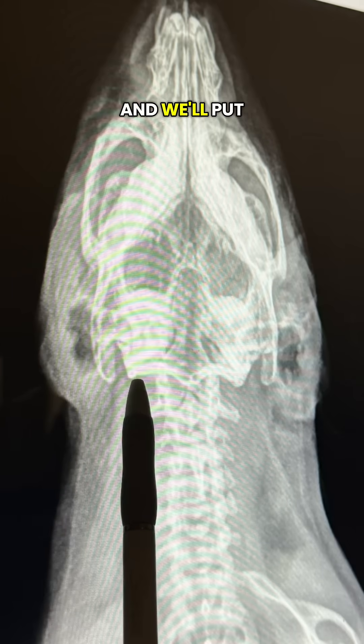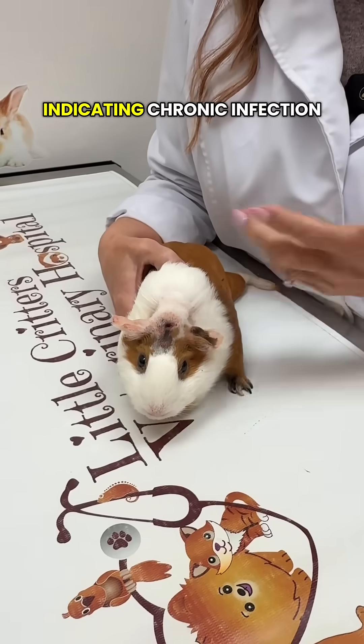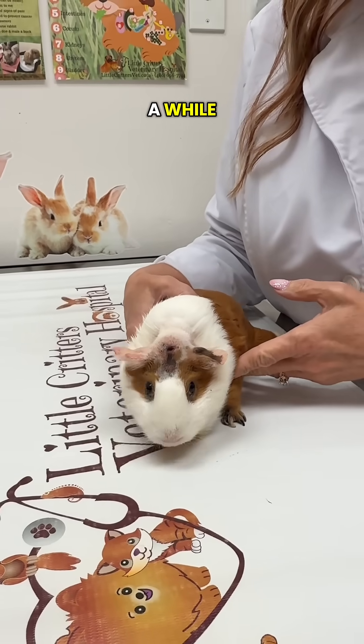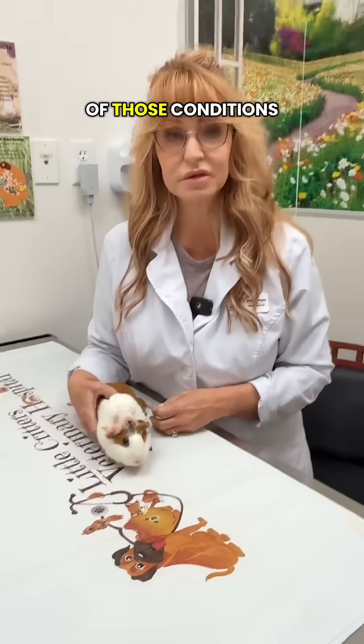What we noticed on her x-rays — and we'll put a screenshot up — is not only have we lost some of the air in the inner ears, but her middle ear is fully calcified, indicating chronic infection and chronic inflammation. So it's very probable we've had this going on for a while, and that's causing some balance problems as well. We're treating her for both of those conditions.